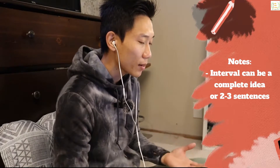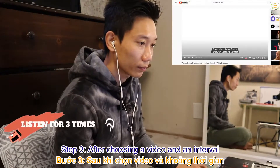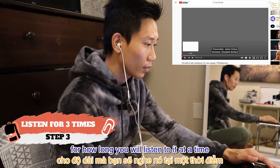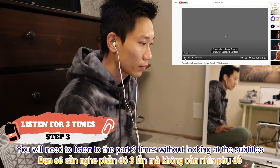Either way, make sure you fully understand the part so you can paraphrase and summarize it — which leads us to the next step. Step 3: after choosing a video and interval, go ahead and do this exercise for the first part of the video. Listen to the part three times without looking at the subtitles and make sure you either understand the whole thing or guess the meaning if you only make sense of part of it.